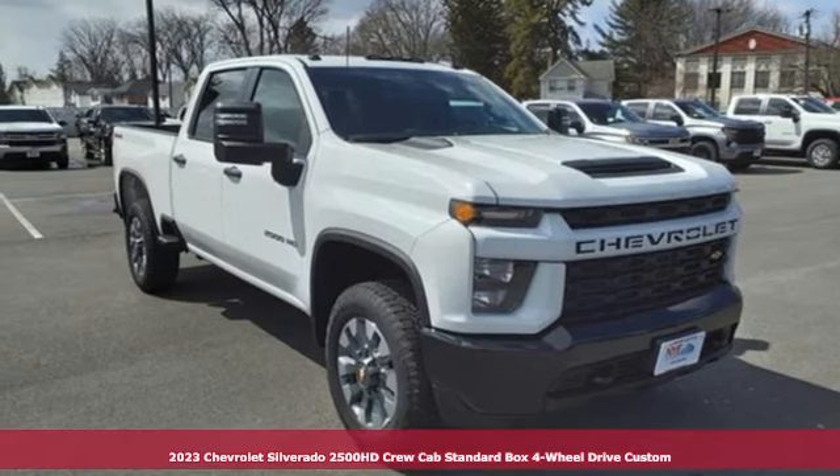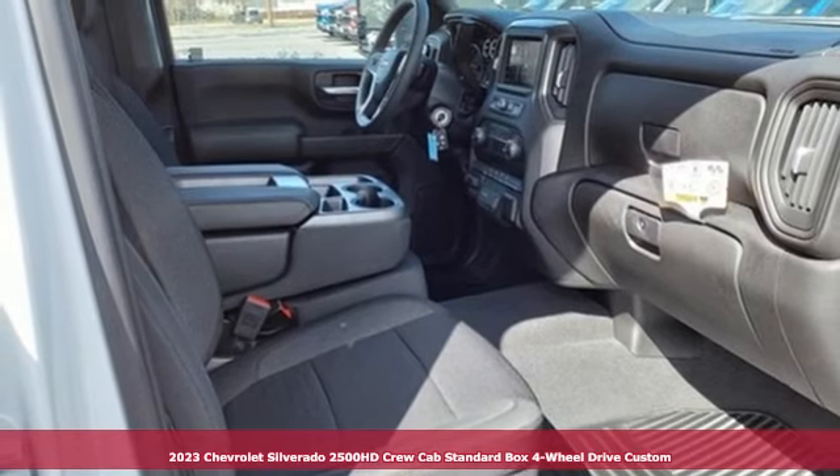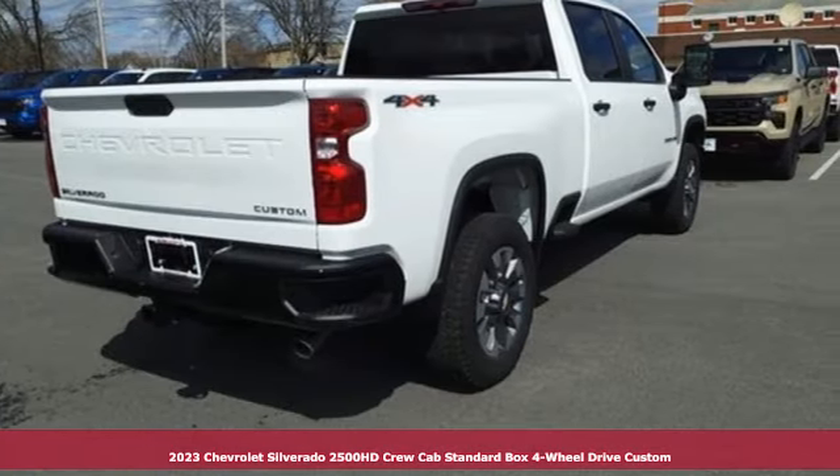Here's a new 2023 Chevrolet Silverado 2500 HD. Standout looks. Standout capabilities. So you can stand out on the job site.